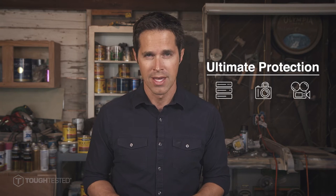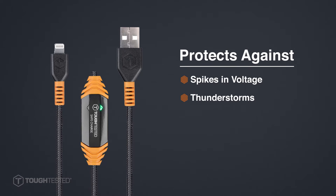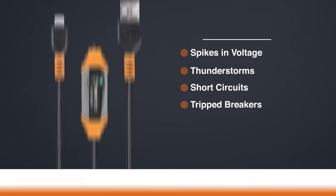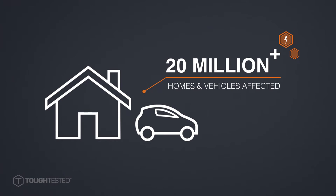Tough Tested Safe Charge Protection Cable offers the ultimate protection for your devices and the data, pictures, and videos they hold. Power surges and voltage irregularities resulting from unexpected spikes in voltage, storms, short circuits, trip circuit breakers, and more can occur more than 1,000 times each year and affect more than 20 million homes, businesses, and vehicles.